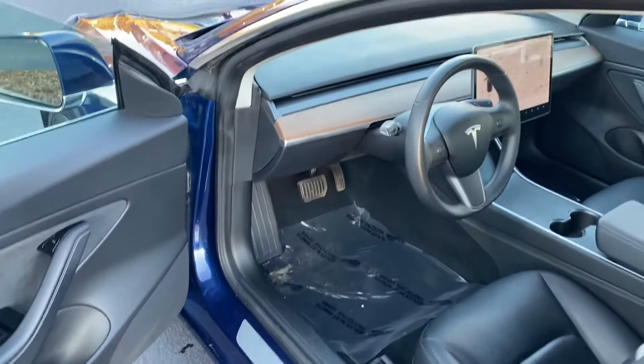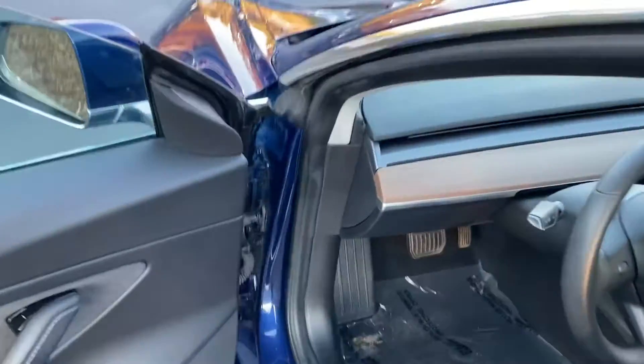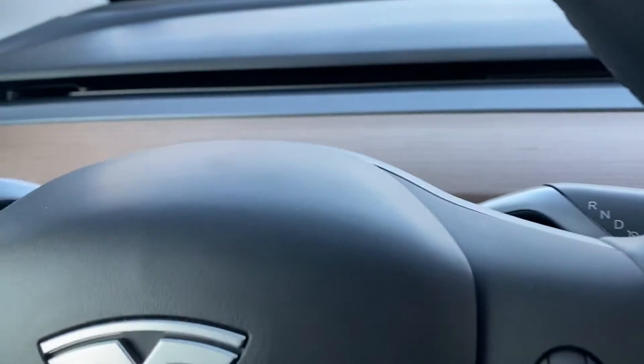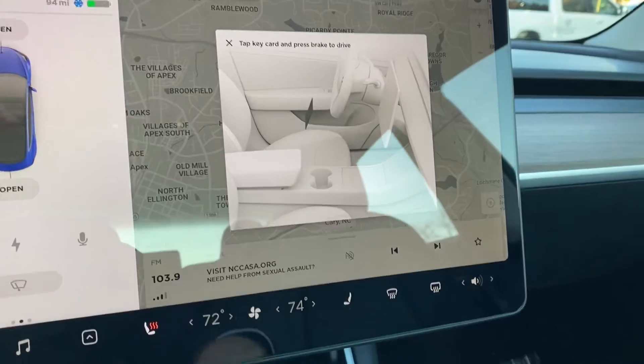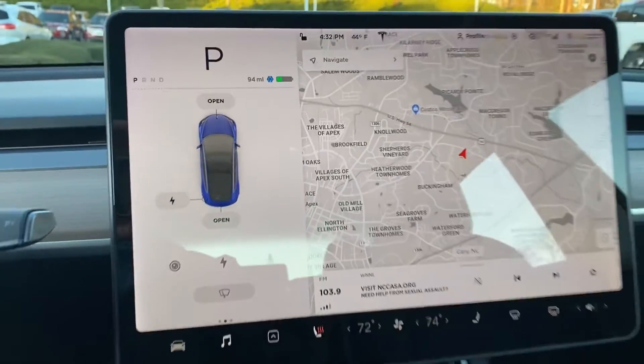Go ahead and hop inside — if you haven't seen it, it doesn't have a traditional key; it just has this card. The car senses the card when you just get close to it, like we did. So when we hop inside, it knows we're in the car. It gives you instructions saying to put the card down next to the cup holders before it comes to life, and there the whole touchscreen comes to life.